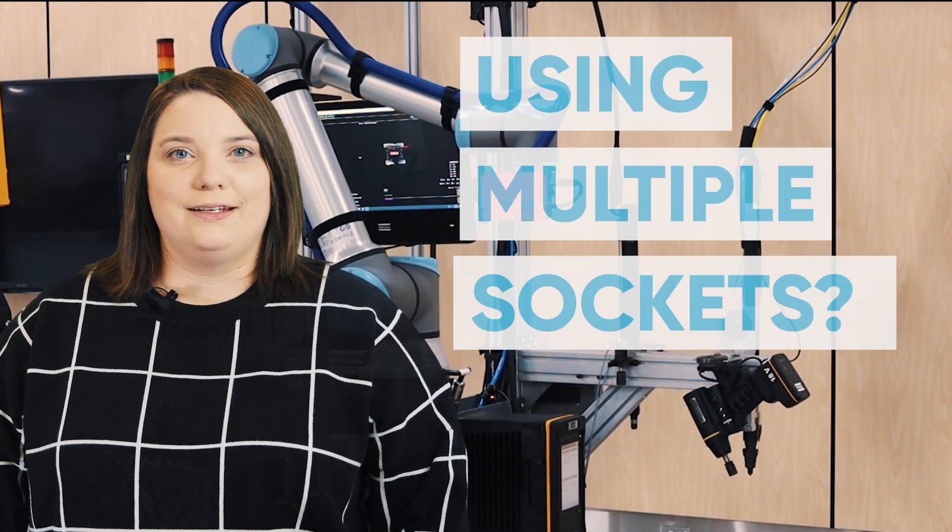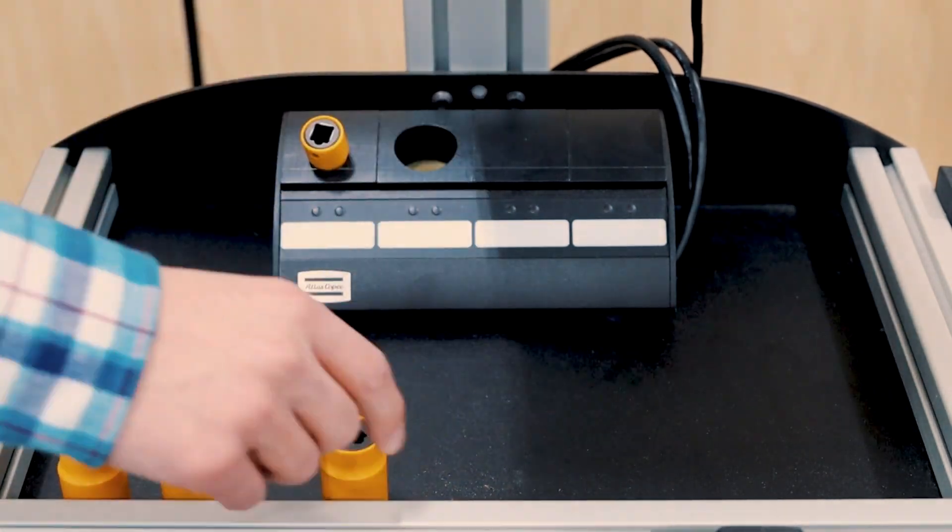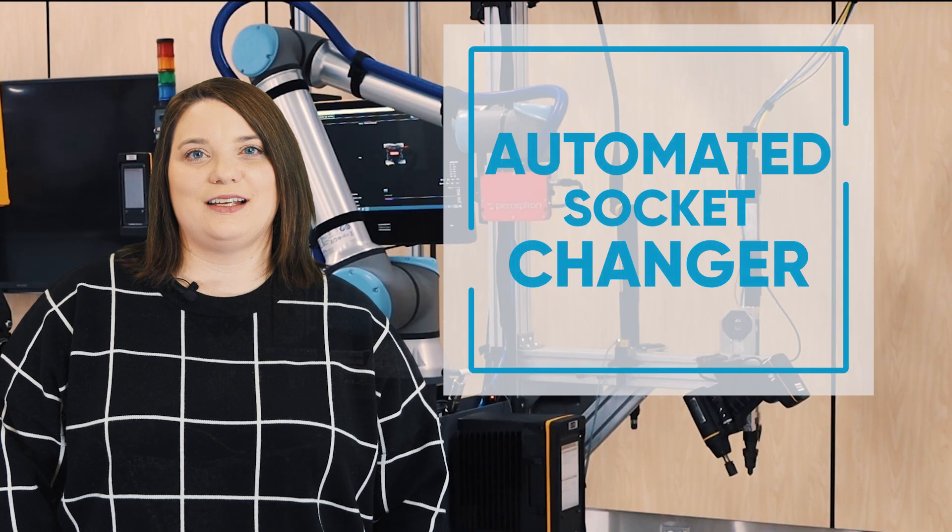Do you have jobs that use multiple sockets? Do your arms also get tired switching out the sockets all day? We have a solution for you. It's our automated socket changer.